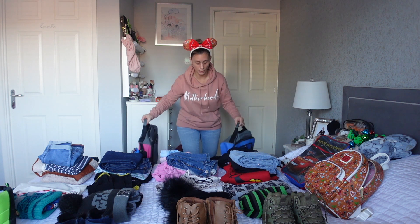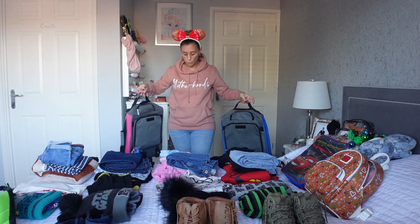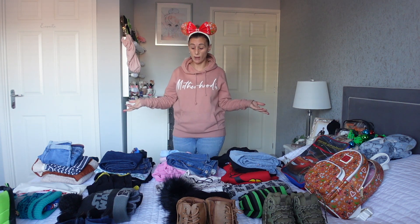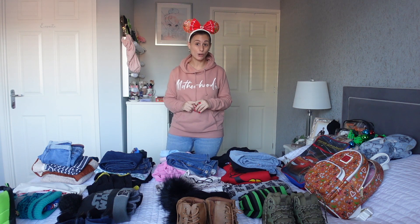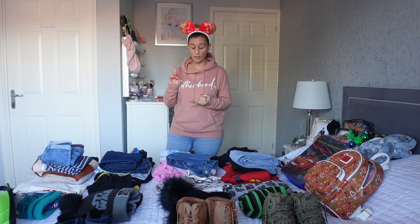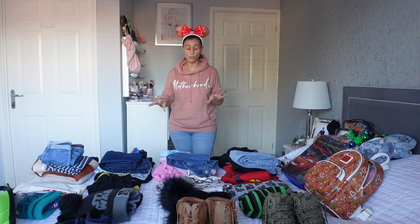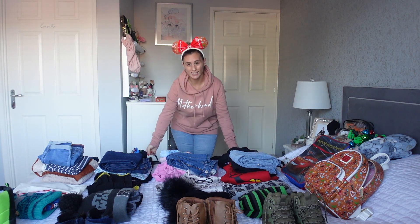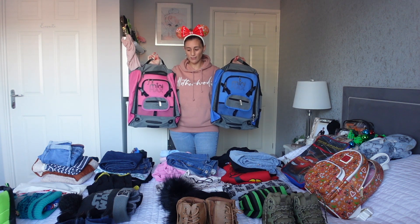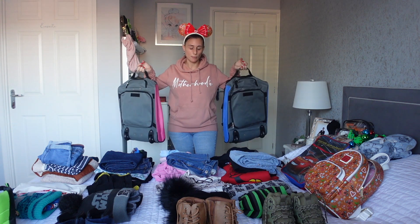Another thing I've had to buy for this trip are some suitcases. With EasyJet, the flights are cheaper because it's a budget airline, but there are added costs if you want to choose your seats and also putting luggage in the hold, which I didn't want to do. I bought these two cases off of Amazon - I think they're about £25 to £27 each, but we will obviously use them again.